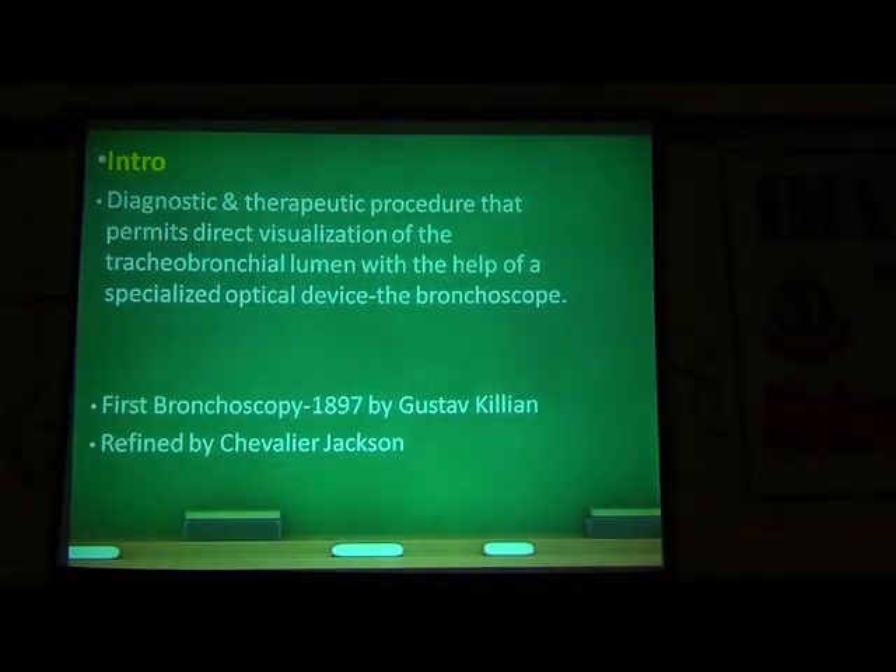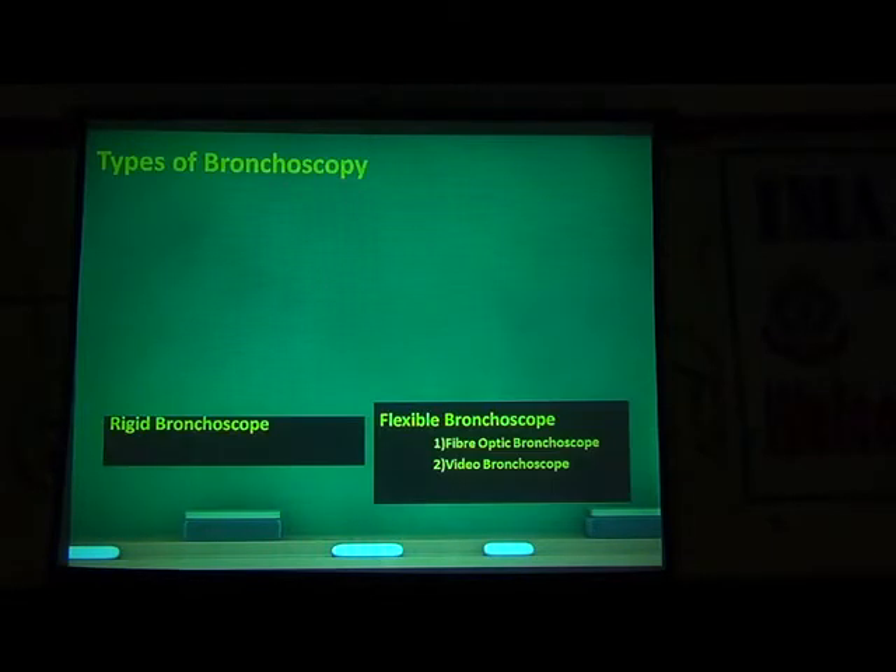There are two types. The first bronchoscopy was done in 1897 by putting an esophagoscope into the bronchus for removing a chicken bone from a patient with stridor, by one Mr. Gustav Gillian, and was later refined by Chevalier Jackson in the US. The initial bronchoscopes were all rigid bronchoscopes — metal tubes that needed general anesthesia.